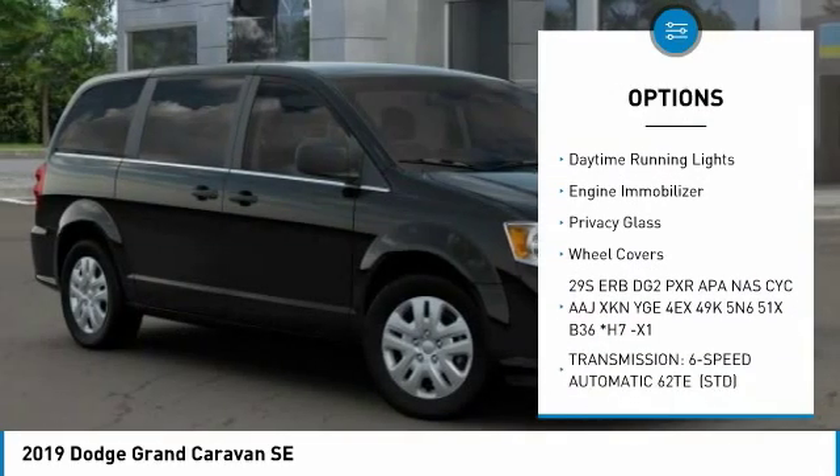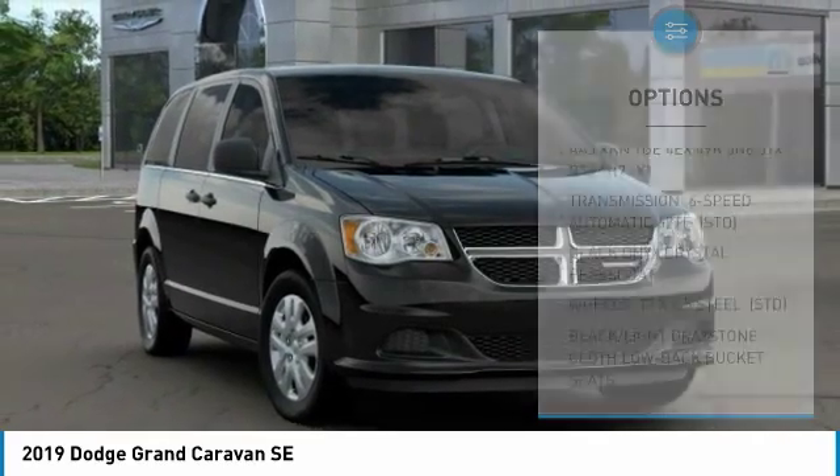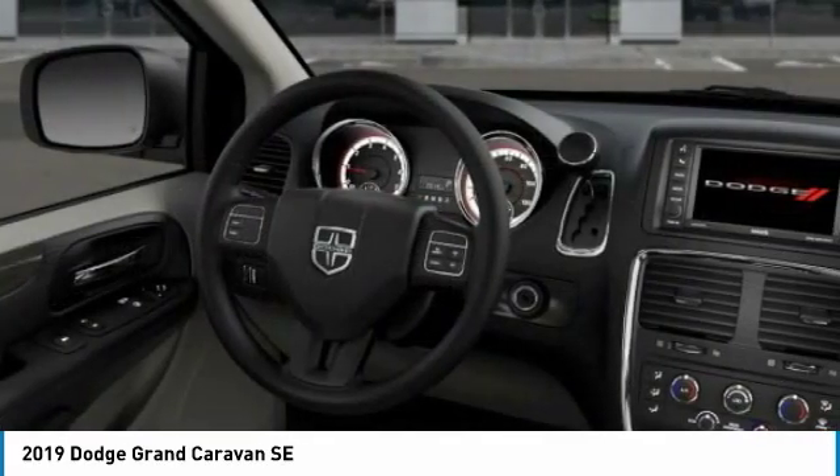Additional features include traction control, stability control, daytime running lights, engine immobilizer, privacy glass, and wheel covers. Take this vehicle for a spin.